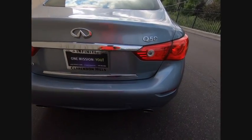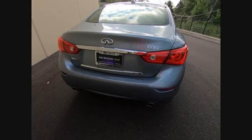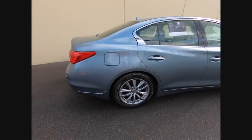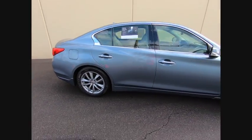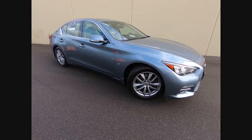The breathtaking performance of the Infiniti Q50 engine leaves nothing to be desired. The engine block is crafted out of aluminum alloy to help reduce weight and increase responsiveness, giving you incredible power and a truly thrilling drive, and is priced below $20,000.